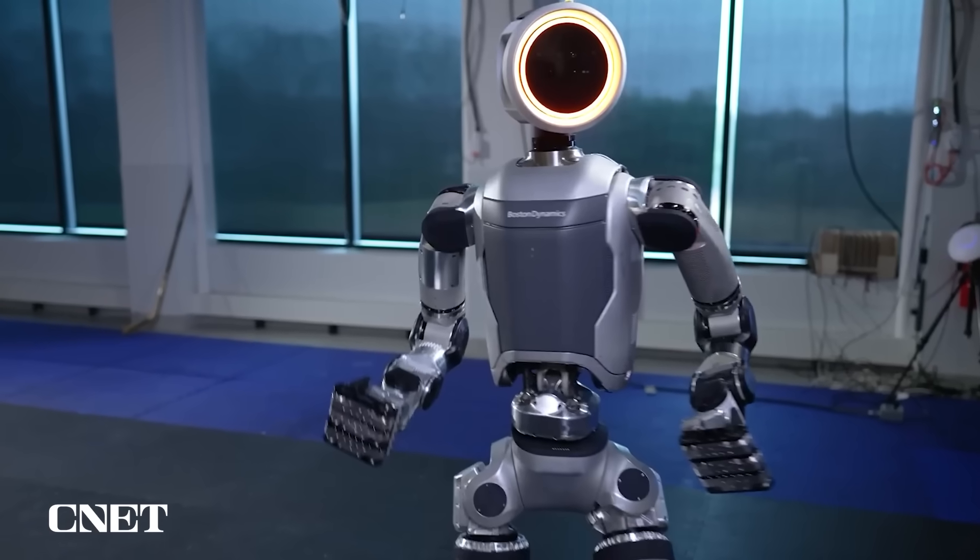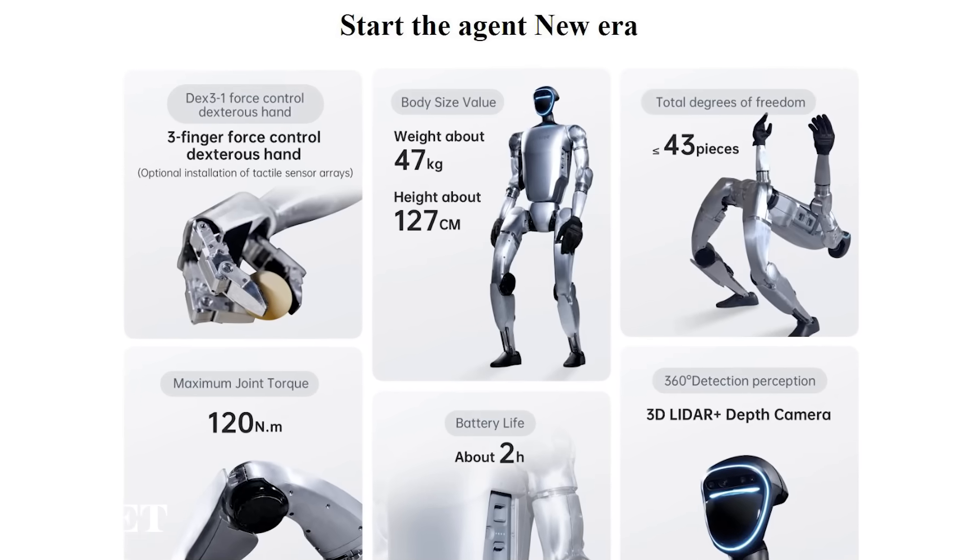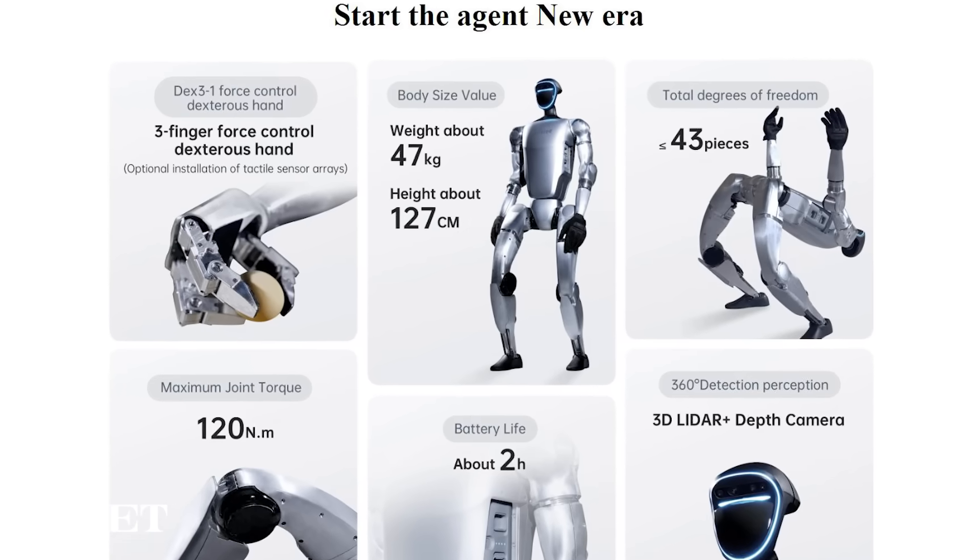So far, Boston Dynamics has said it will be stronger with a greater range of motion than previous iterations. The company also has said it is working on new grippers for Atlas. The G1, meanwhile, has everything from stats to pricing broken down on Unitree's website.